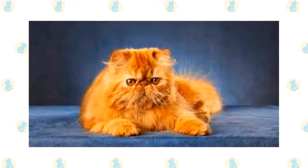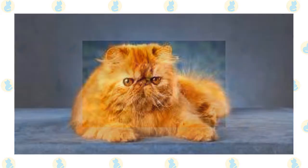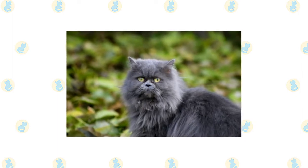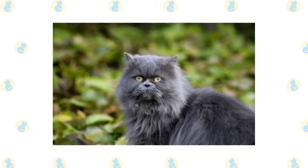A Persian's legs are short, thick and strong with large, round, firm paws. The tail is short but proportional to the length of the cat's body. A long, thick, shiny coat with a fine texture completes the Persian's look. It's long all over the body and includes an immense ruff around the neck, a deep frill between the front legs, long ear and toe tufts, and a full brush, or tail.